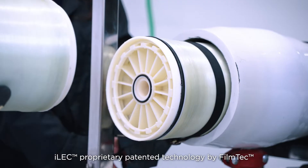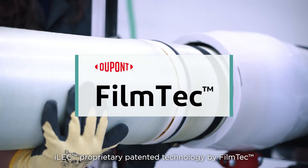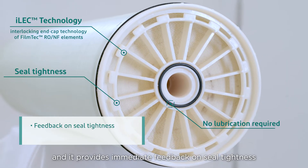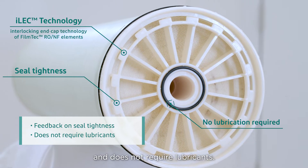ILEC, proprietary patented technology by Filmtec, is easy to install. It provides immediate feedback on seal tightness and does not require lubricants.